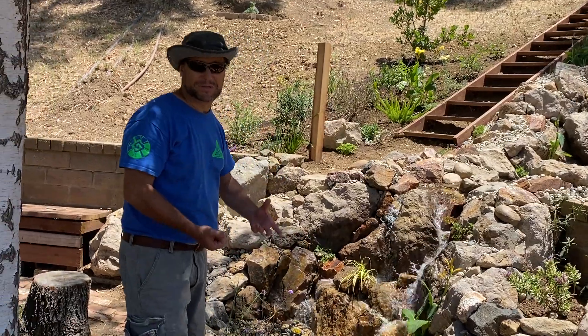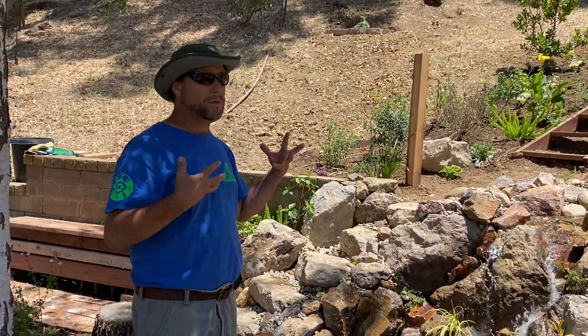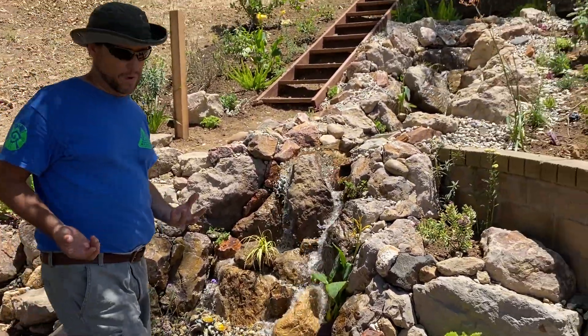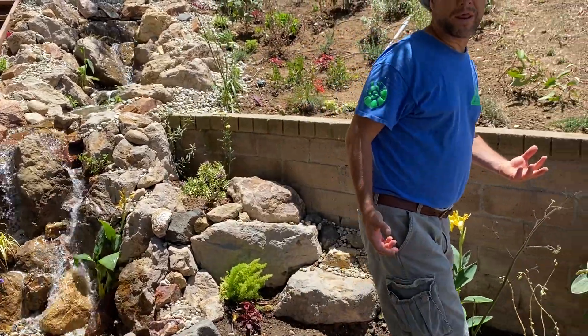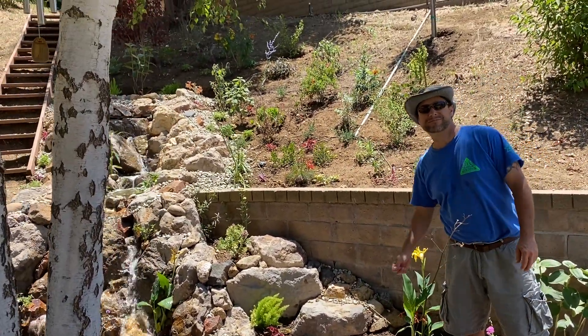But the most important thing about this dreamscape is that it changes the energy of the whole space and makes the whole backyard have a magical, natural feel to it. So when you're ready for your dreamscape to come true, just give us a call. Thanks for joining us.